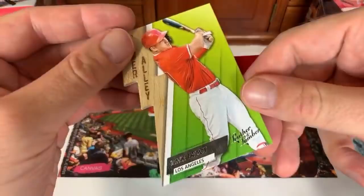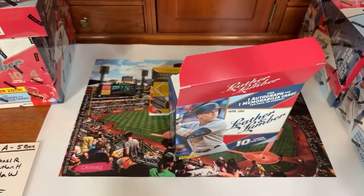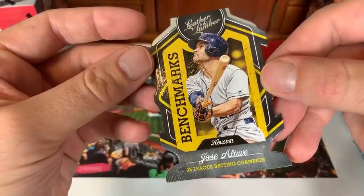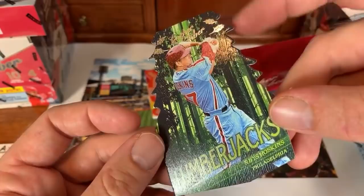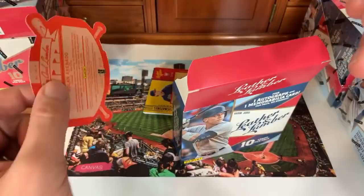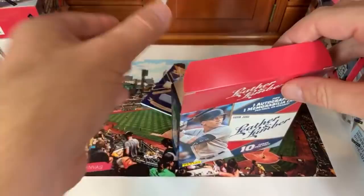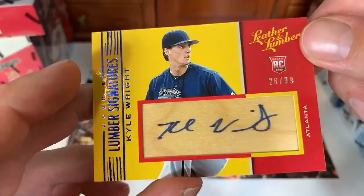First card out of the next pack: Mike Trout Power Alley — goes in Linda's pile. Jose Altuve three-time batting champion card. Then a Lumberjacks Rhys Hoskins — love these lumberjack die-cut cards shaped like a tree. Then Nolan Arenado Leather and Lumber. Now the hits: Kyle Wright from the Braves, numbered 26 of 99, signed on a piece of bat. Panini is trying something different with this set — Leather and Lumber hasn't been around since about 2006.